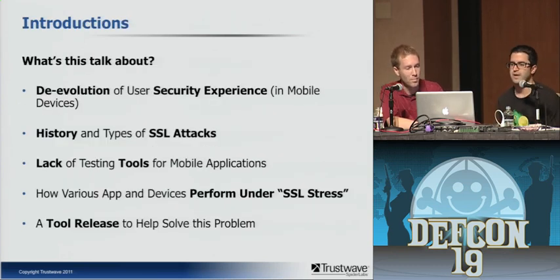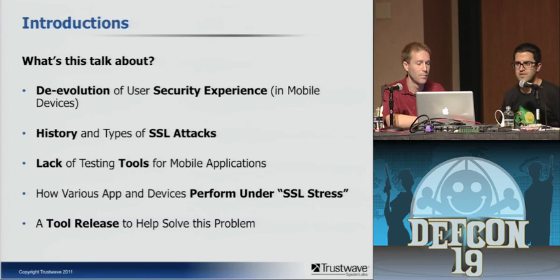What is this talk about? Paul and I were discussing the evolution of the security experience in mobile platforms. When you have a large 27-inch screen, there are many things you can do from a security standpoint — security warnings and messages you can present to users. But when you cram it down into a small device, the space is limited and developers tend to abstract some of the busy information you'd see on desktop platforms. We're also going to talk about different types of SSL attacks, the lack of testing tools available for mobile app developers, and how various apps and devices perform under SSL stress. We took some popular apps, ran them through tests, and we're going to release a tool to help solve this problem.